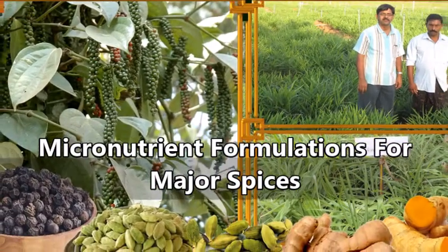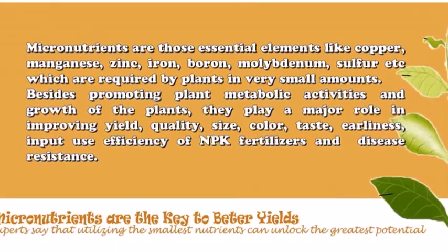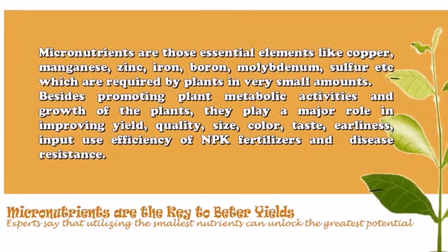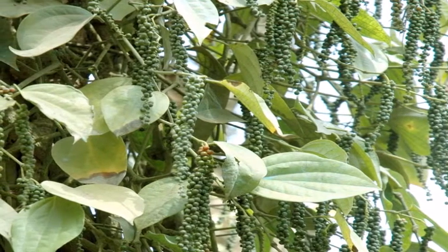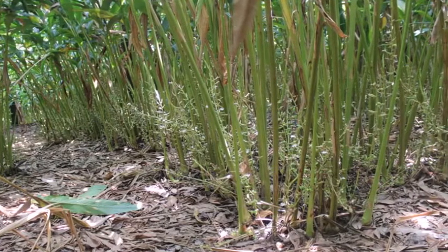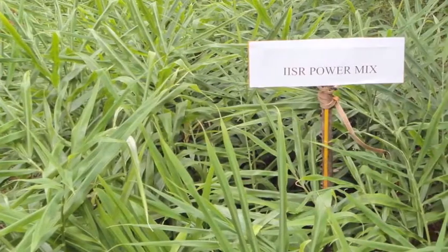Micronutrient formulations for major spices. Micronutrients are those essential elements like copper, manganese, zinc, iron, boron, molybdenum, sulfur, etc., which are required by plants in very small amounts. Besides promoting plant metabolic activities and growth, they play a major role in improving yield, quality, size, color, taste, earliness, input use efficiency of NPK fertilizers, and disease resistance.